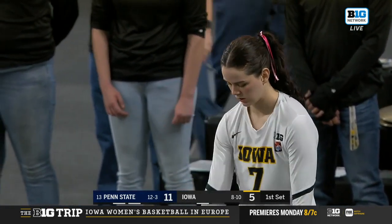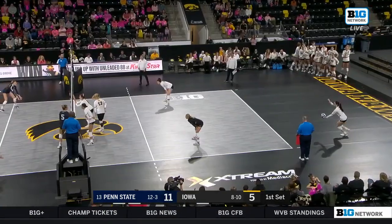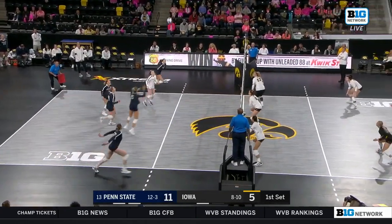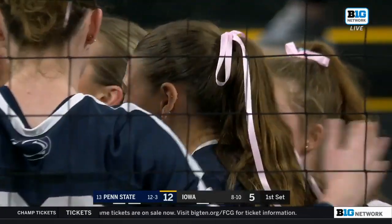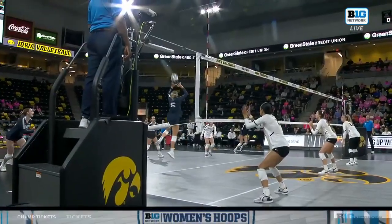Second service error for Penn State. Iowa wants to be aggressive at the service line and put pressure on Penn State, but that's not what happens this time — perfectly in system, and that leads to a kill from Markley. Great swing by Markley, but a beautiful set by Mack Pedraza: not a perfect pass, but Pedraza is moving off the net at the 10-foot line and sets that ball exactly to where Markley needs it.